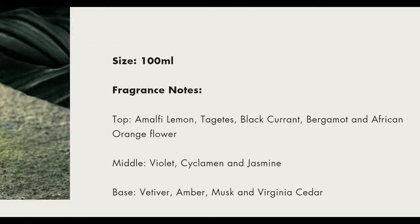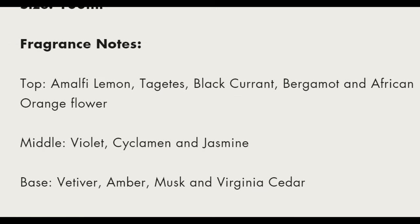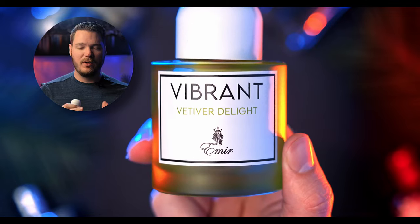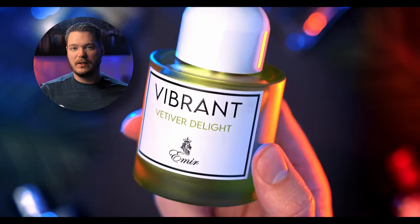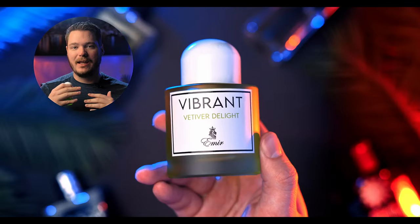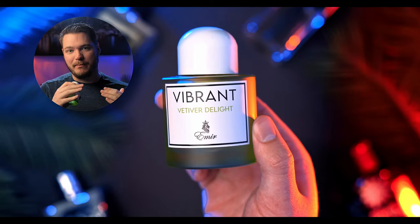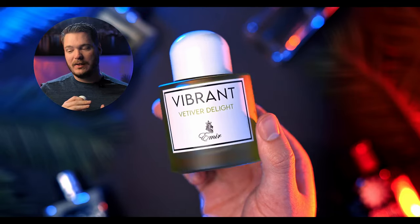Let's look up the notes: lemon, blackcurrant, bergamot, African orange flower, violet, Vetiver musk, virgin cedar. I pick up so much citrus at the top — the lemon, the blackcurrant, the orange are just so present. It's a citrus bomb, smoothed out with all those woods in the base. There's more cedar in here than Vetiver. Vetiver is very present, don't get me wrong, but it's not overbearing — it's smooth, it's creamy, and it mixes with the cedar wood splendidly.